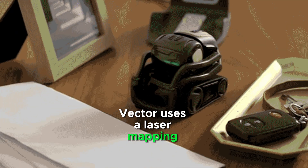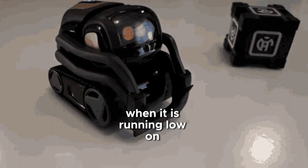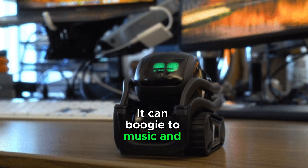Vector uses a laser mapping system to navigate around obstacles and avoid falling off edges, and it knows how to find its charger when it is running low on battery. Vector can play games like blackjack with you, boogie to music, and keep you company.